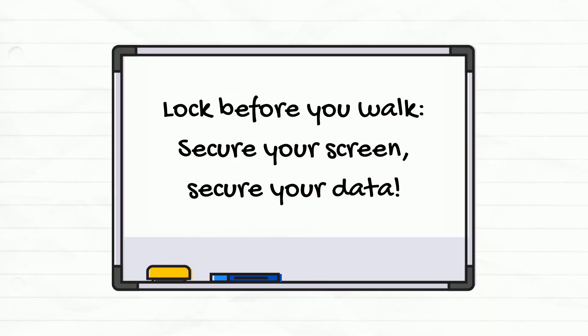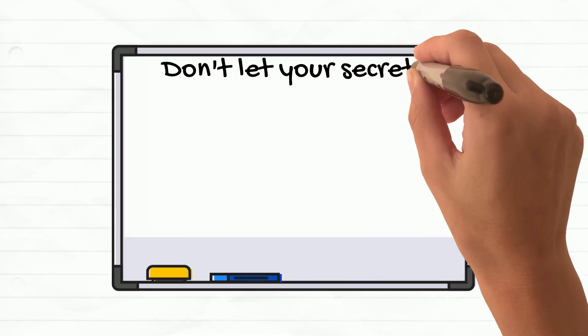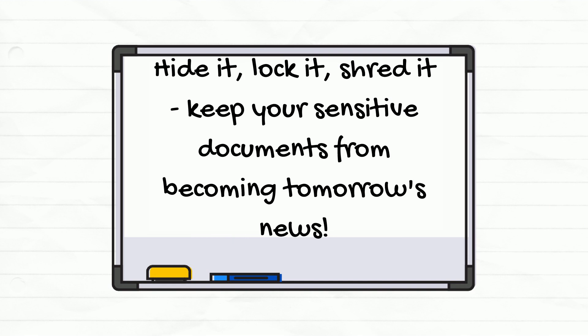One of the simplest ways to maintain physical security is by locking your screens when you step away from your desk. It's a small action that can prevent unauthorized access to sensitive information. Never leave sensitive documents out in the open — always store them securely when not in use.